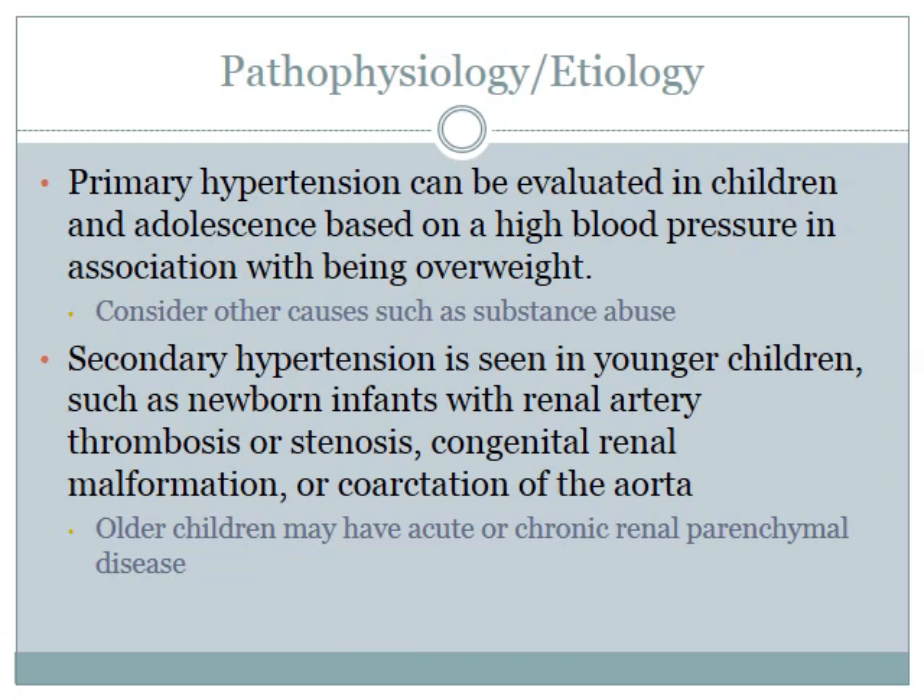Moving on to pathophysiology and etiology: primary hypertension can be evaluated in children and adolescents based on high blood pressure, usually associated with being overweight, though substance abuse can also be considered. Secondary hypertension is usually seen in younger children such as newborns, typically resulting from renal artery thrombosis or stenosis, congenital renal malformation, or coarctation of the aorta. Older children may also have acute or chronic renal parenchymal disease. Elevated blood pressure correlates with early cardiovascular changes. Acute hypertensive crisis can be attributed to increased vasoconstrictors such as norepinephrine or angiotensin II, and arterial or fibrinoid necrosis can cause endothelial damage leading to organ ischemia, further triggering release of vasoactive substances causing vasoconstriction.